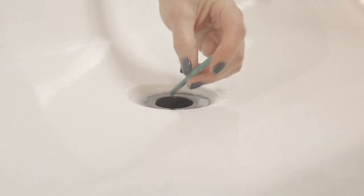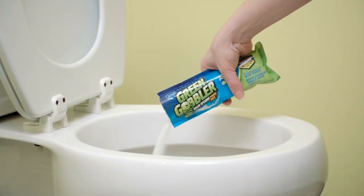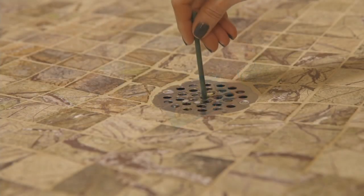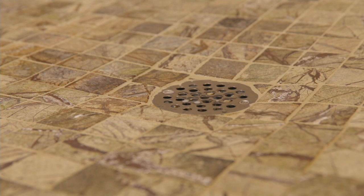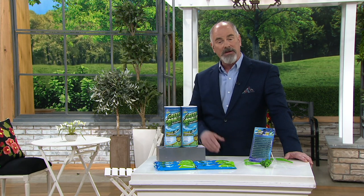This was originally created for the cruise ship industry when they would have a clogged drain. All you do is take a pre-measured pouch, cut the top off, pour it into the drain, flush it with the hottest water that you can, and it does the job.